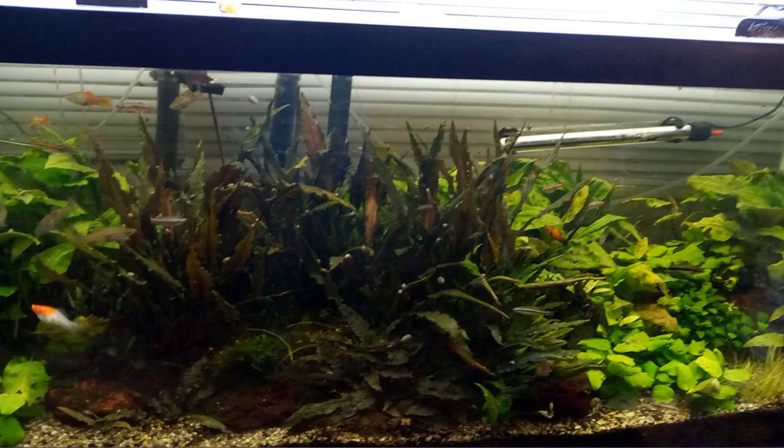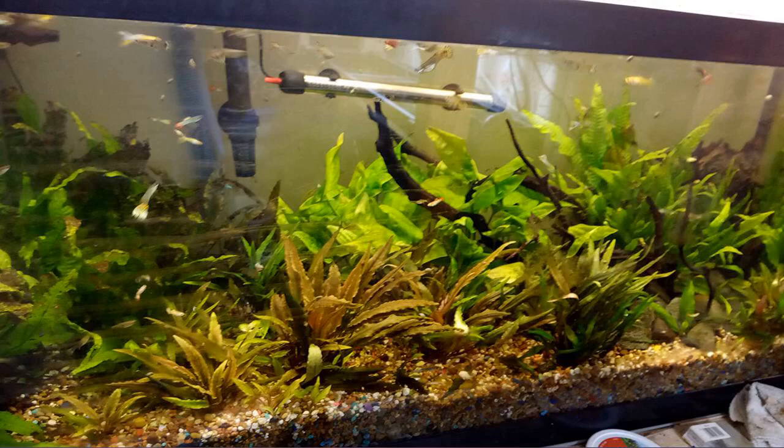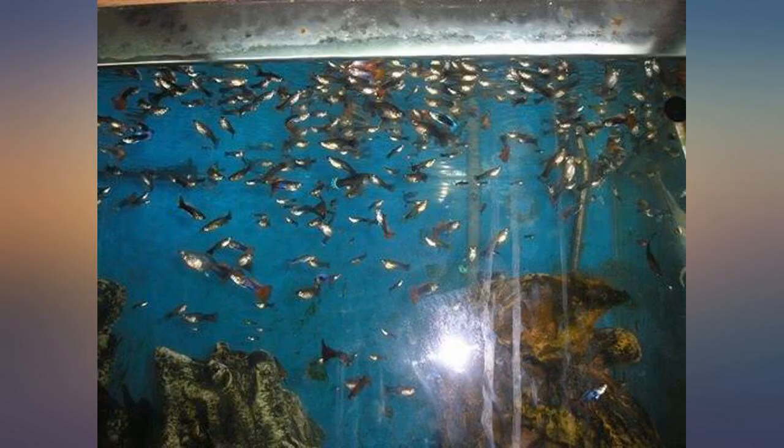Giant tub of food, well sealed, also has an inner liner to keep food fresh. Just cut a corner of the bag to dispense flakes and then roll and clip the bag to keep it fresh.